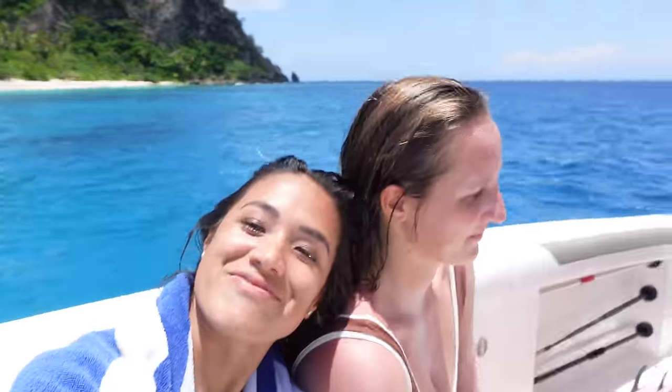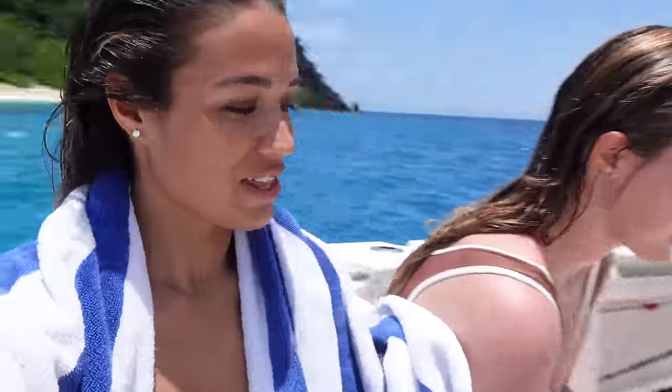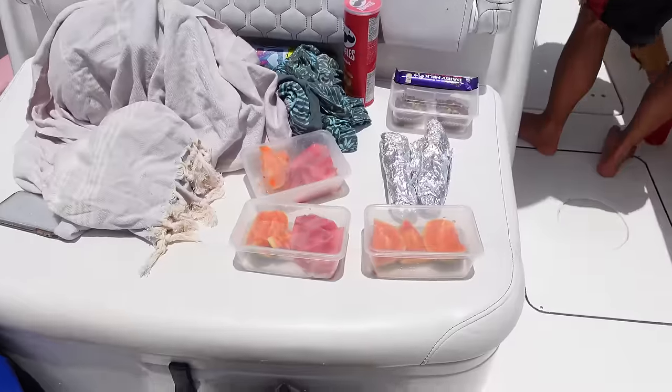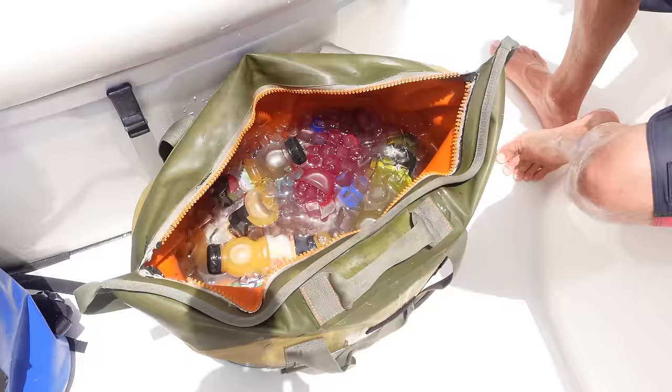Now it's lunchtime. We're on the boat and we've got some tuna wraps, fresh fruit, Pringles, chocolate, and a whole assortment of drinks. So we are all set.